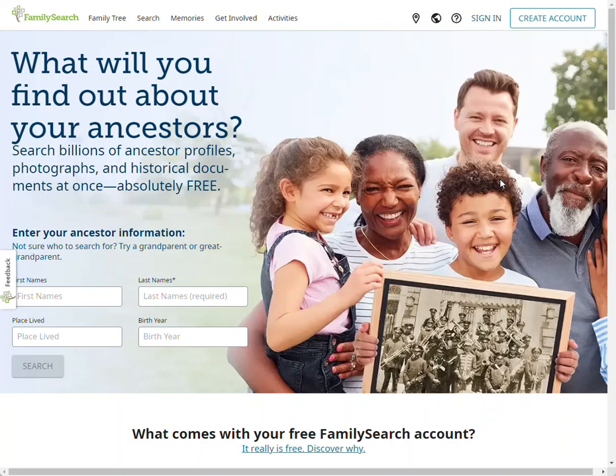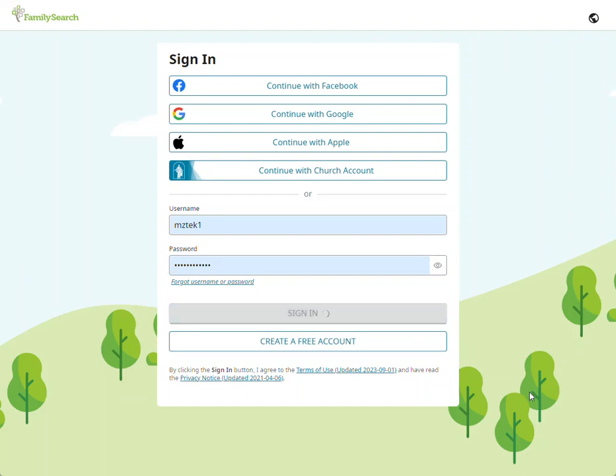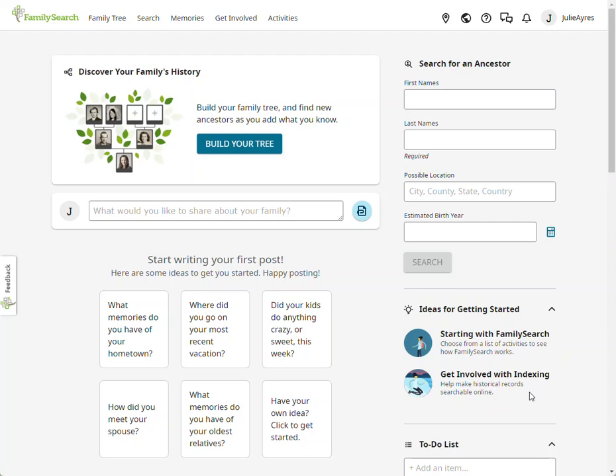If you don't already have an account with FamilySearch, go here and create one. If you already have one, as I do, go there to sign in. And as soon as you are there, you get this screen.